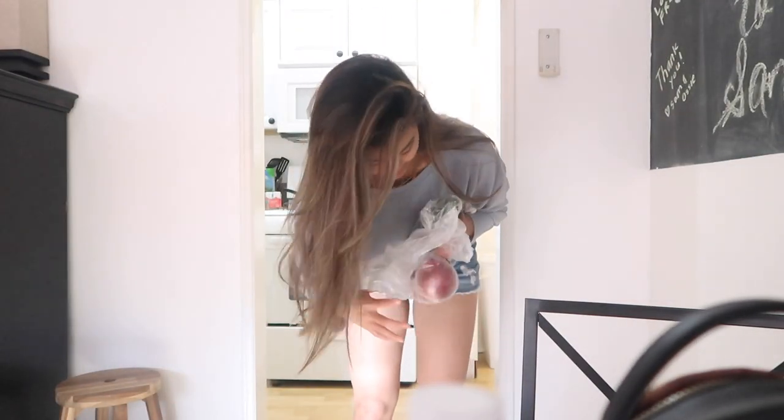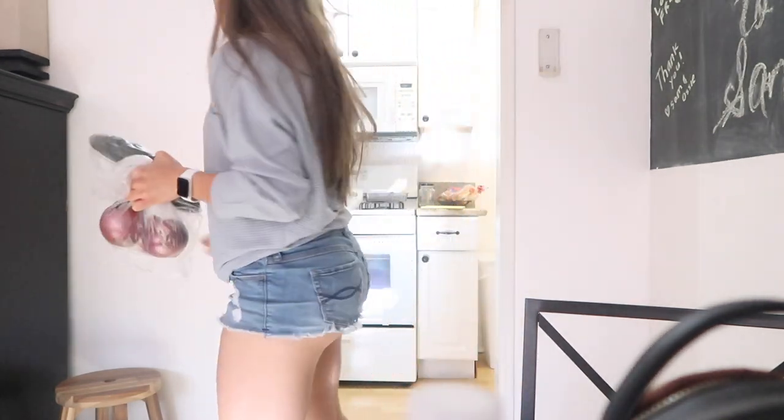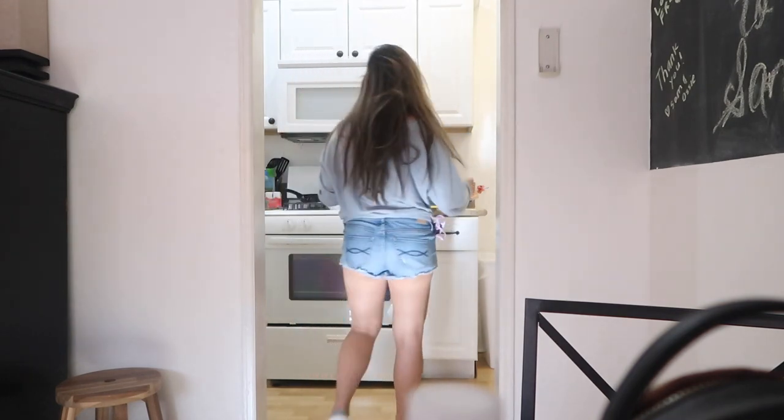Okay, so we're gonna make dinner now and I'm gonna make ceviche. Oh, this paper towel. Try it — what do you wanna watch?